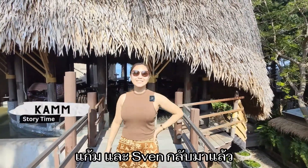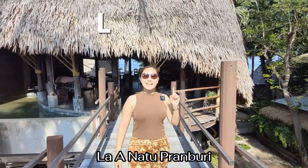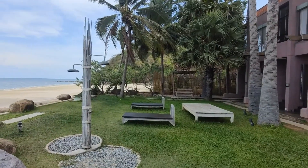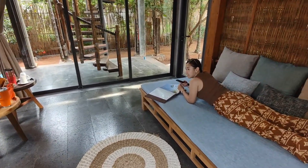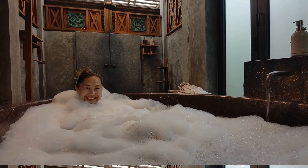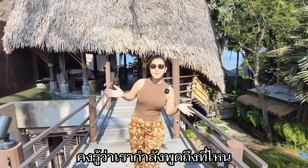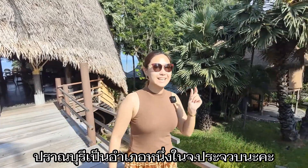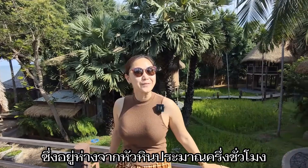Hello guys, Gamp and Sven are back! Right now we are at a hotel named La E Naa Tu Pran Buri. For the Thai fans, you guys probably know where we're talking about — Pran Buri. But for foreign friends, Pran Buri is a tiny town in Prachuap Khiri Khan province, which is around half an hour away from Hua Hin.